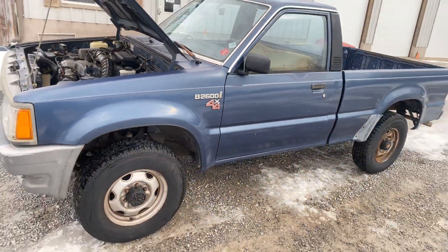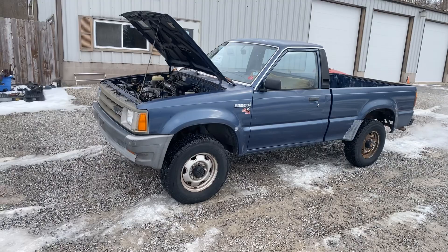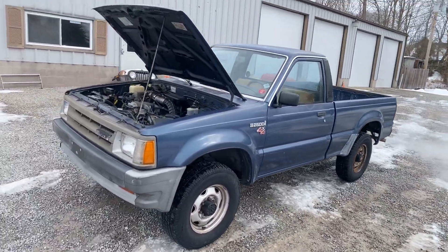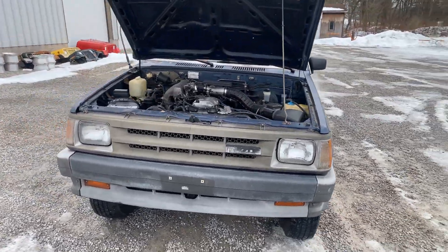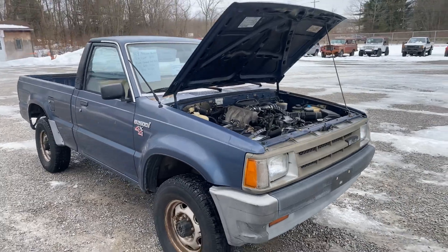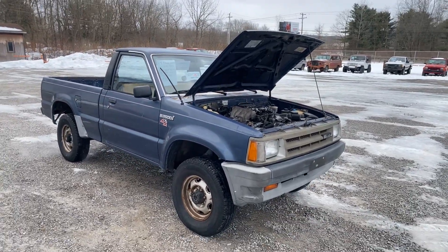B2600i 4x4 — you don't see many of these. If you're interested, send us an email or give us a call. We do not take trades or payments. Show up with the money and a trailer and you can load it up, or we can set it on the trailer for you. Thanks for watchin'.